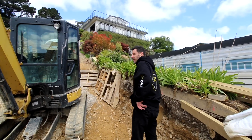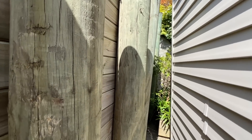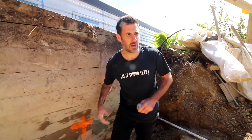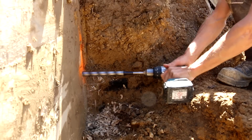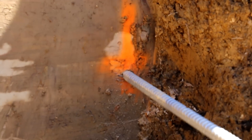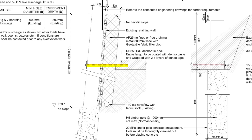We had to clear out all the agapanthus and dig down behind the wall. We've got the RB25 and the failing retaining wall — drilling a 30mm hole here on the dead man side — and put the rod through. You can see the RB25 going through the existing wall and existing poles.